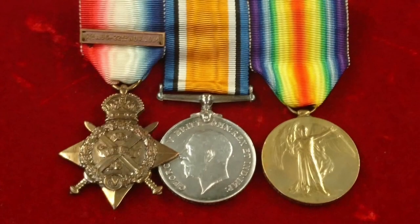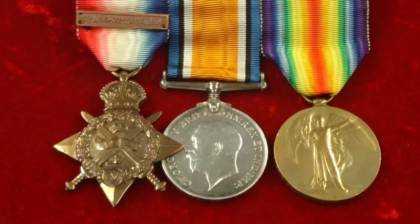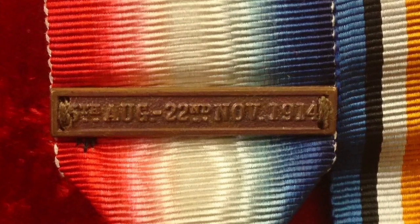The first medal we're going to have a quick look at is called the 1914 Star. This was for those men who went out with the British Expeditionary Force in 1914, between the 5th of August 1914 and the 22nd of November 1914. If they came under physical German gunfire, then they were awarded this little clasp, which has those same dates on it. It's sometimes known as the Mons Star, because this is the one given to those men who fought the Battle of Mons.